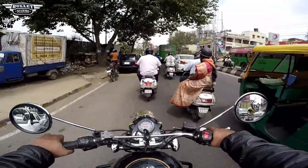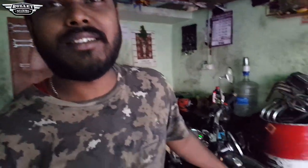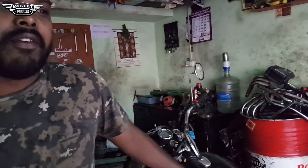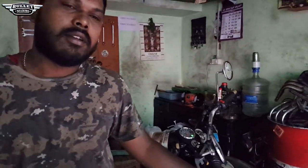Vijay is also speaking about the Motul 5100. Hello Vijay, hi, how are you? So Vijay, I was having this doubt that many people wanted to know - why use the Motul 5100 rather than the normal oil we are using?